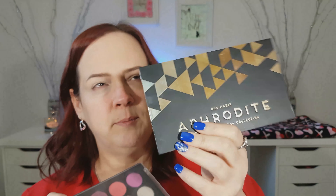I tried out this look earlier, so some of my brushes have product on them. I'm going to be using two palettes: one is the Smoky Eyes palette by BH Cosmetics — I'm just going to be using this red shade — and I'm also using the Bad Habit Aphrodite palette. There's a black shade in here that I'll be using. I'm also going to be using my Stila Magnificent Metals Molten Midnight Glitter Eyeshadow.